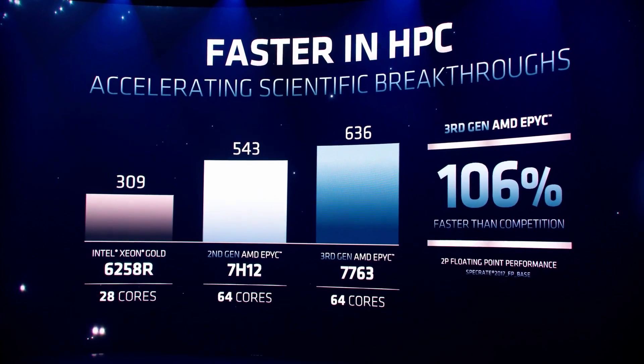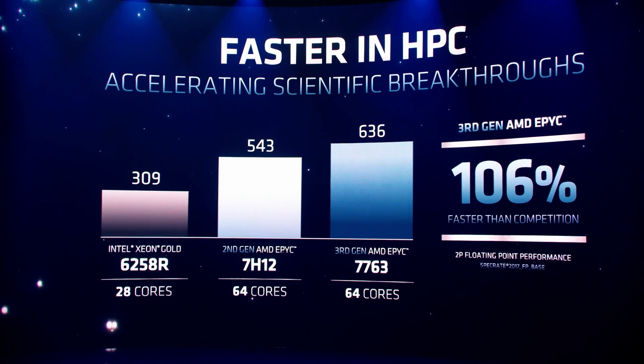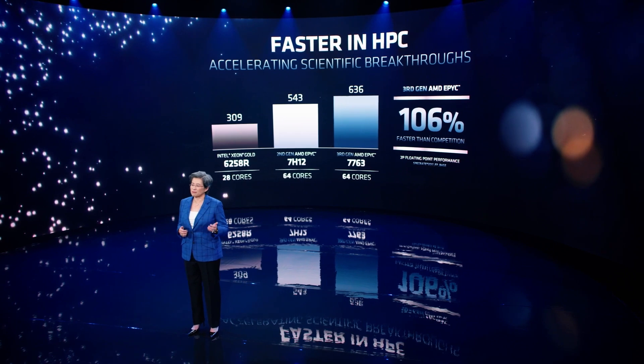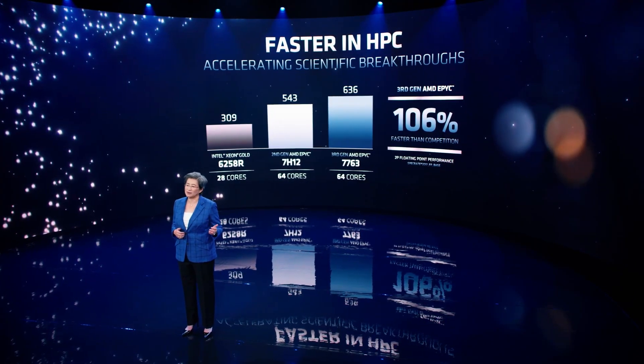And now, with third-gen EPYC, that performance increases, and we deliver more than double the performance of the competition at 106% faster. What that means for researchers is they can use EPYC processors to reduce the time needed to find the next scientific breakthrough, either by running more simulations in a given period of time, or using bigger datasets and more complex models.